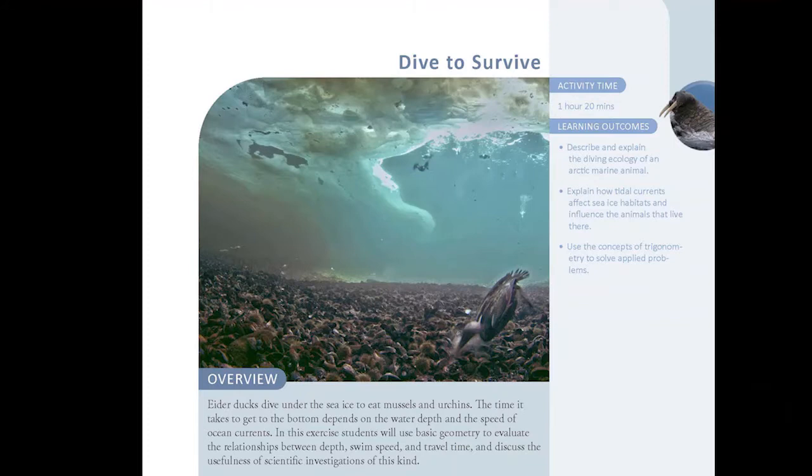I'm really excited today to be able to share a lesson plan from our Arctic Sea Ice Educational Package called Dive to Survive. This is one of the original lesson plans that I worked on, based on some of the first work I did when I showed up to Sanakilowak a long time ago to help the community address some priorities about how eider ducks get through the winter.